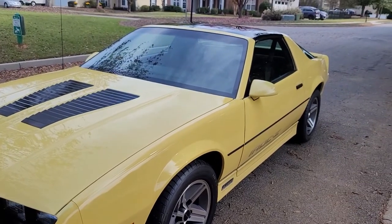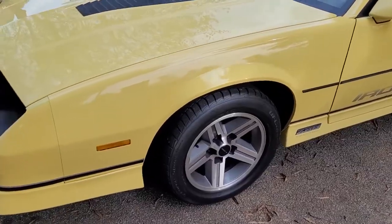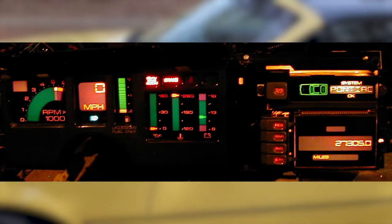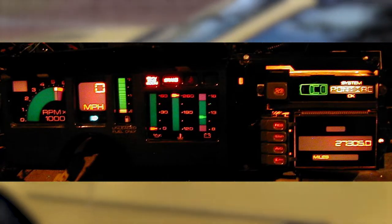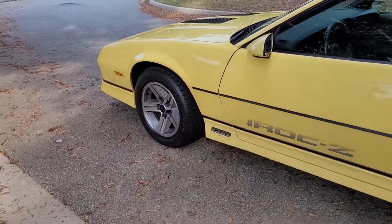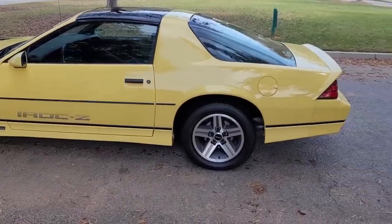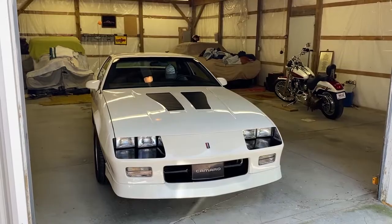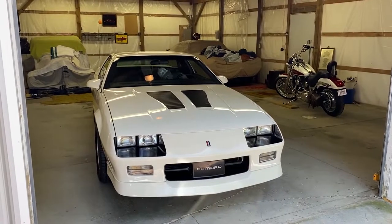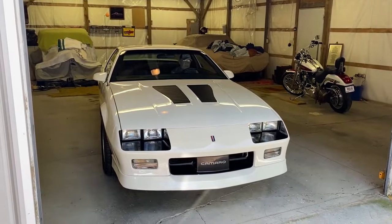If you've got some extra money to spend and want a rarer third gen, here are some rare parts you might find on the car. In the 80s, everybody was trying to do that futuristic style, and having a digital dash is still cool to this day. It's not like the new digital dashes with Apple CarPlay and Android Auto, but it's really cool seeing those analog green lights go up and down to the rev limiter — it just adds to the 80s futuristic aesthetic.